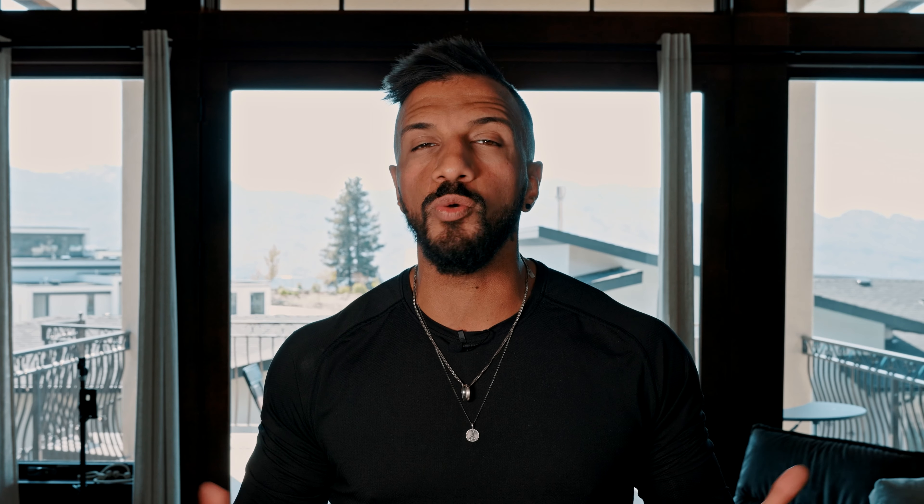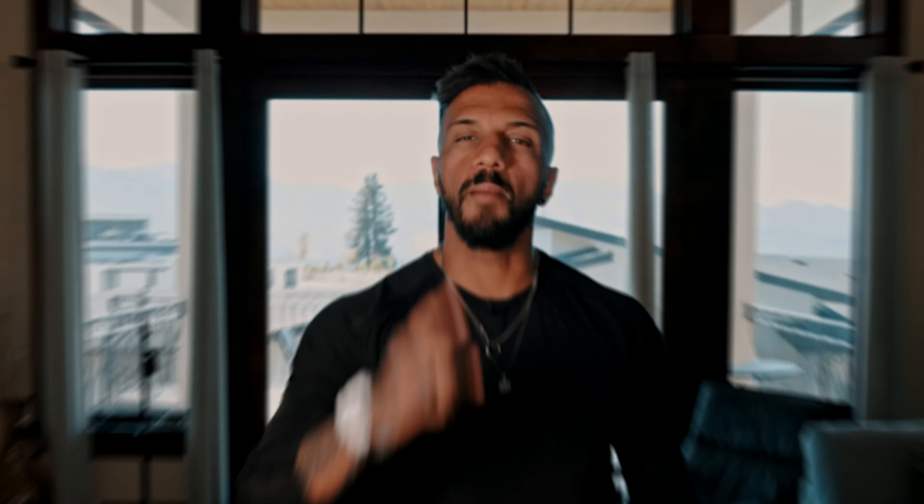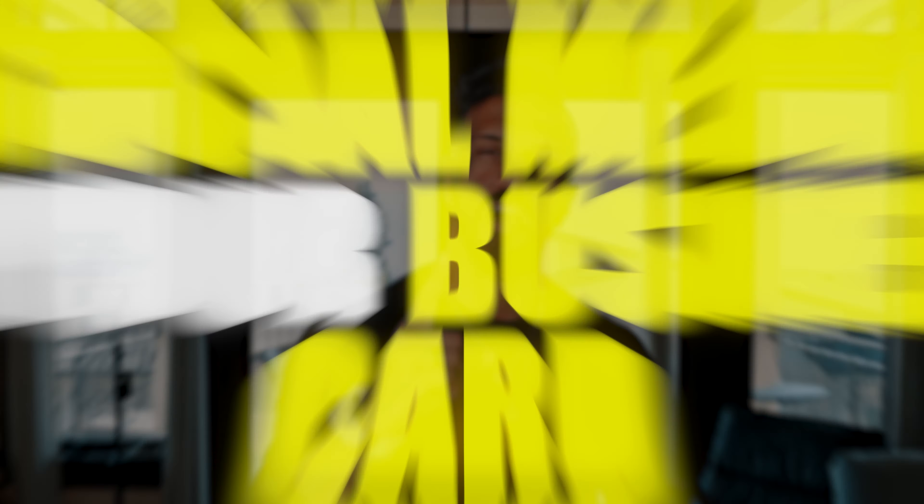Now that we know what not to do, here are the three keys to starting and scaling your fitness business. Number one: social media is your business card.